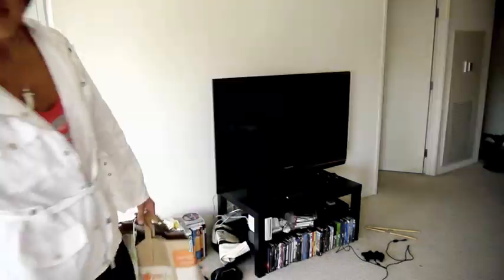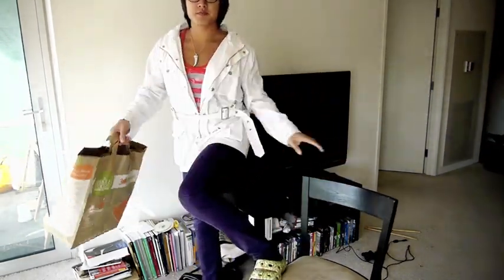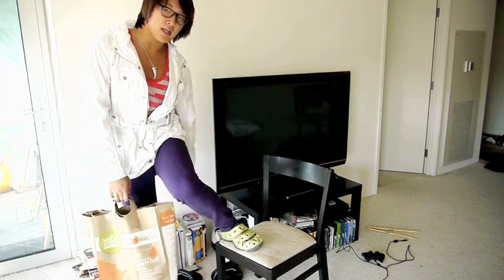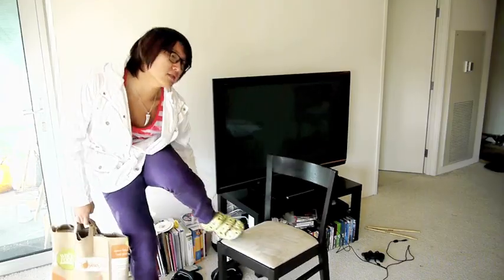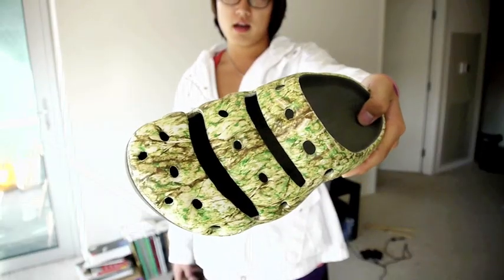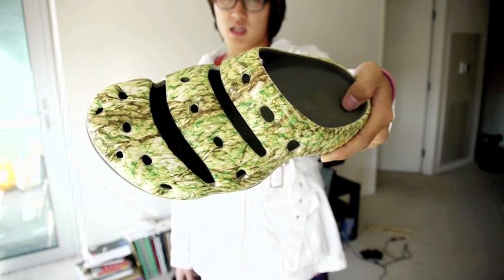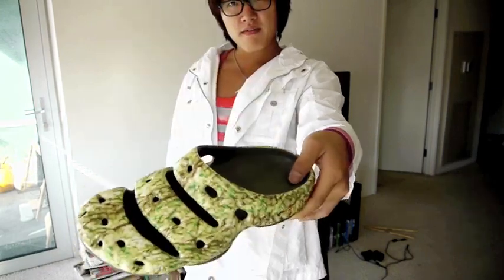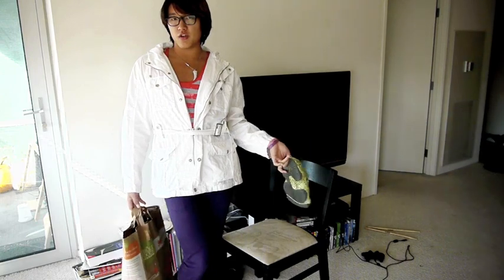I'll start from bottom up. These are my shoes, and I like to call them the ninja turtle shoes because they remind me of ninja turtles. I'll just take them off for a second. They're like green and gray and I like these shoes because they remind me of ninja turtles.